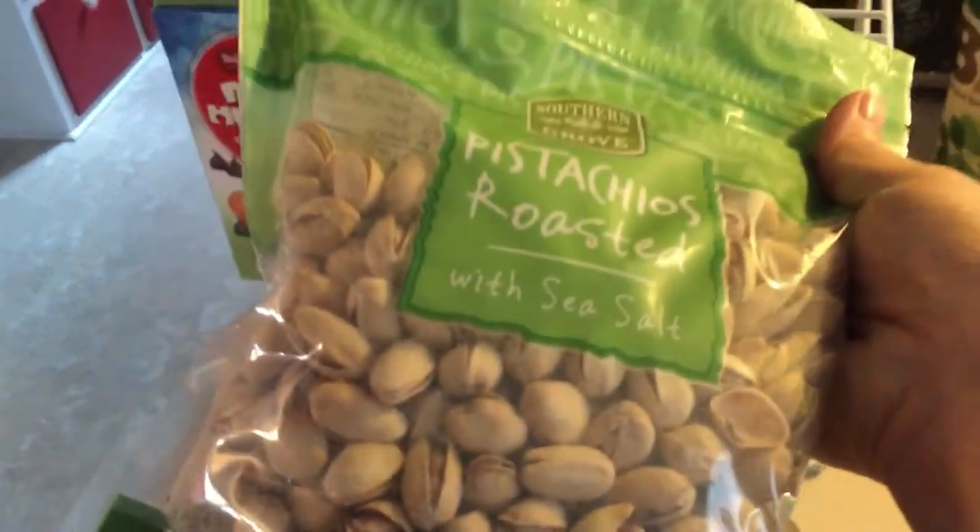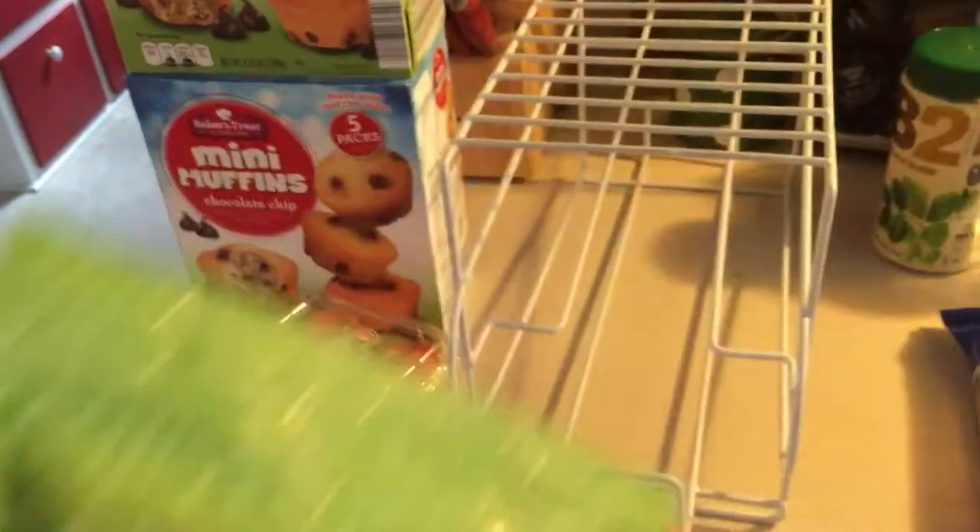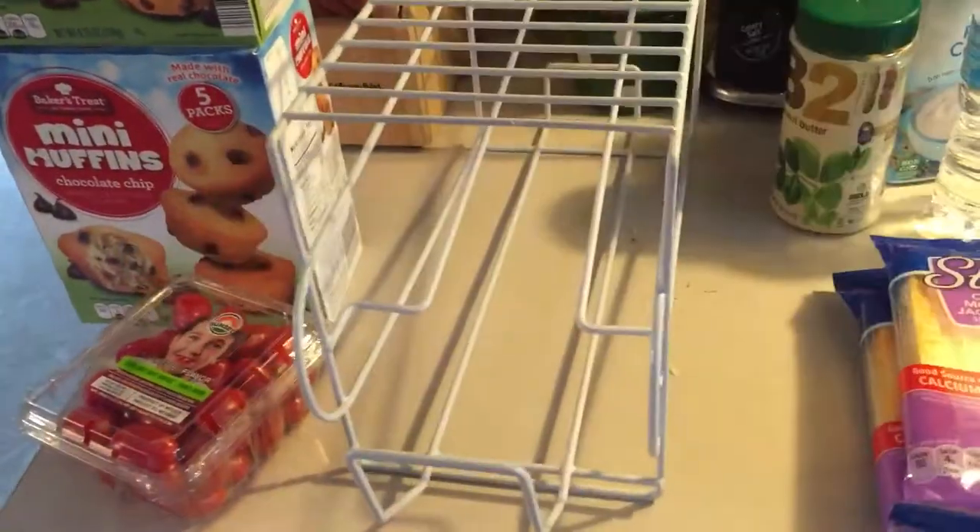Jay picked up these pistachios — roasted with sea salt. He loves pistachios, he likes almonds. He really likes pistachios, so they got those to try.